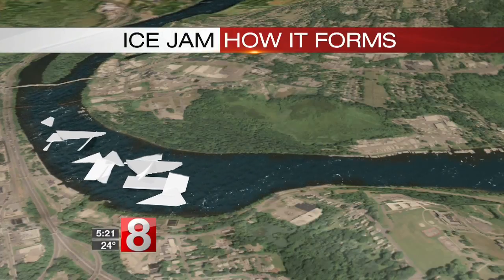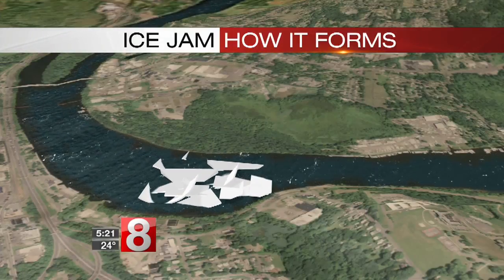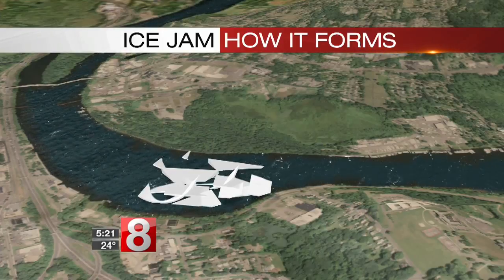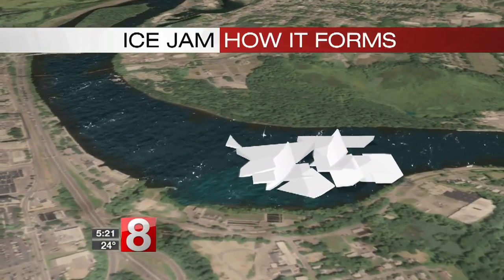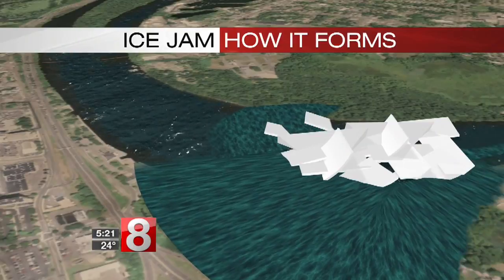Water has a ton of power, and the more water you get, the harder it's going to push on the ice. When the rain came, ice started breaking up into big chunks that were pushed downstream. As rivers start to narrow or ice gets clogged up, this ice will push together and form a makeshift dam, and it forces the water that's behind it to back up.